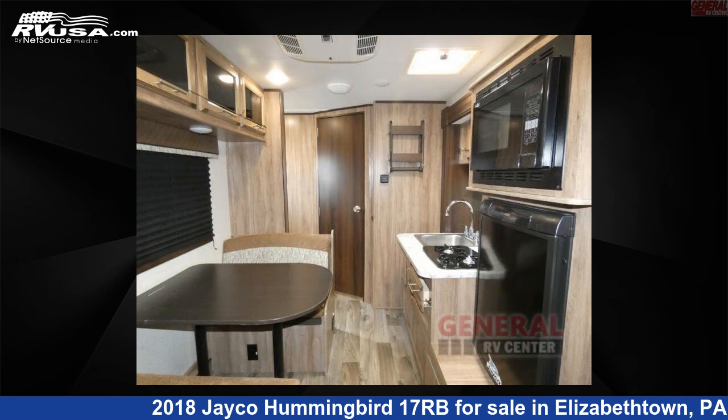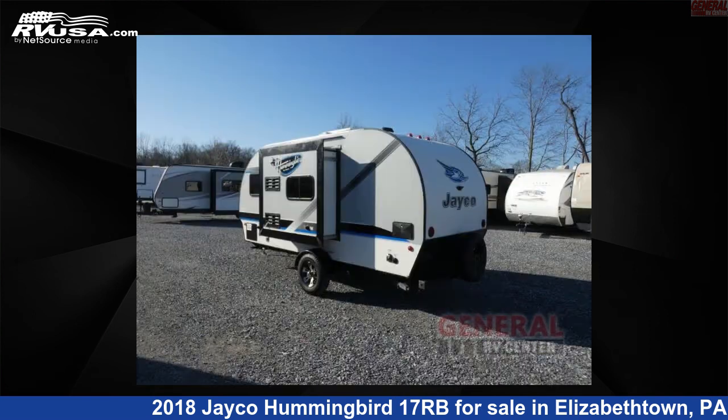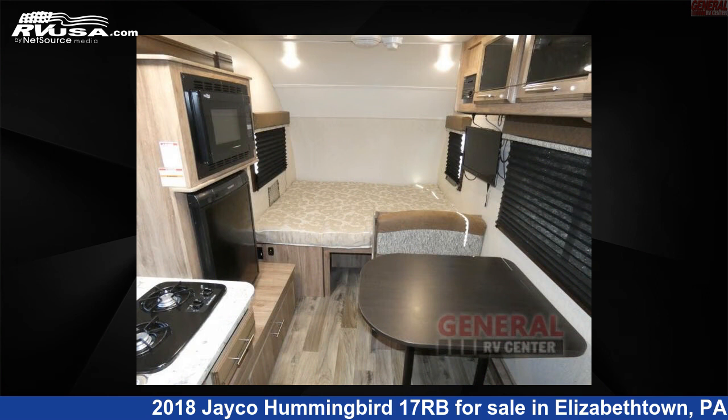This used Jayco is 19 feet 0 inches in length and features one slide out, sleeps three. The floor plan layout of this travel trailer features a rear bath.